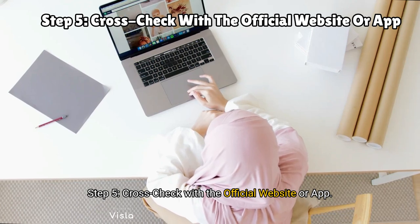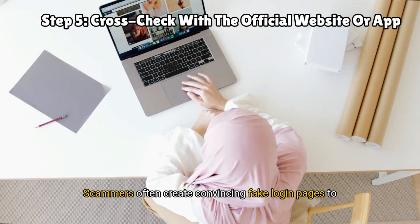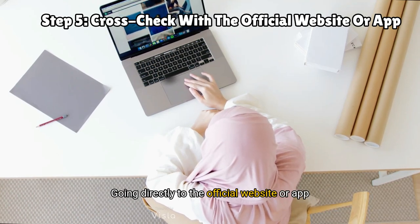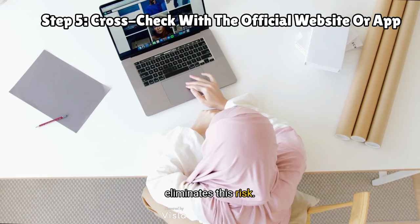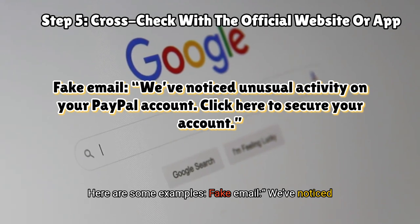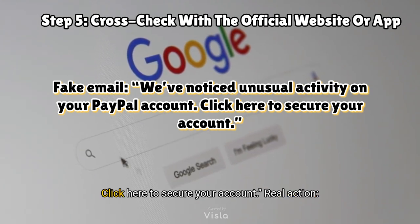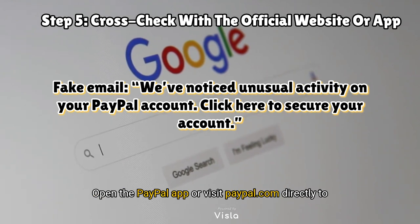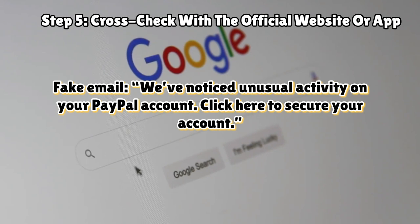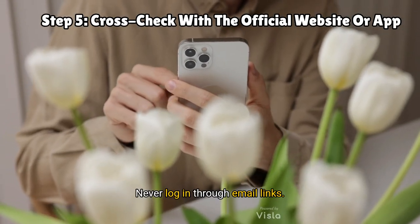Step five: cross-check with the official website or app. Scammers often create convincing fake login pages to capture your credentials. Going directly to the official website or app eliminates this risk. For example — fake email: 'We've noticed unusual activity on your PayPal account. Click here to secure your account.' Real action: open the PayPal app or visit paypal.com directly to check for issues. Therefore, bookmark official websites for easy access and never log in through email links.